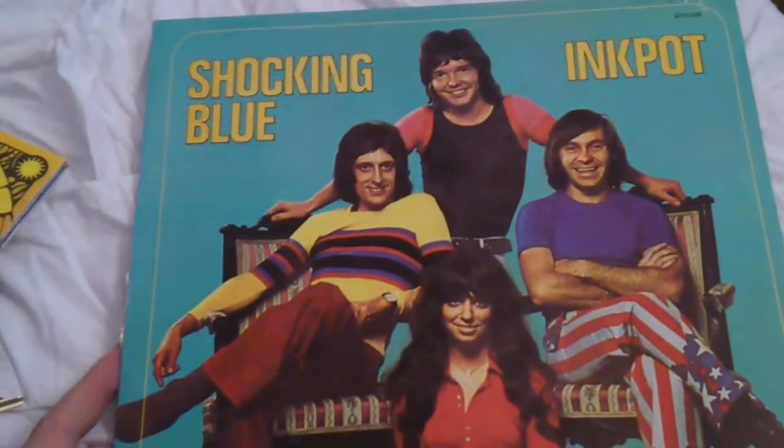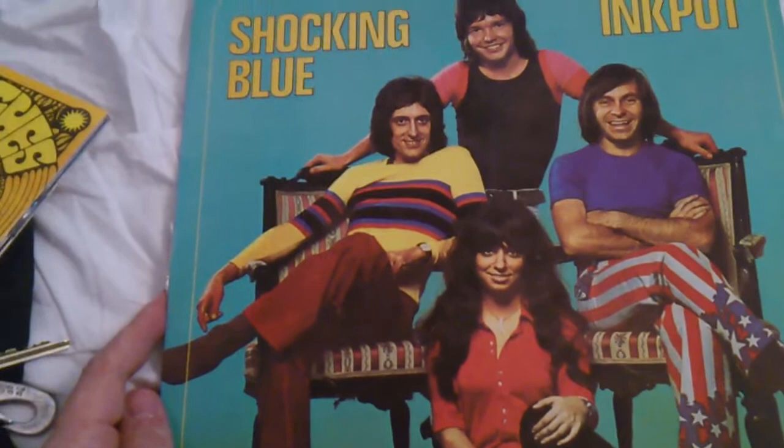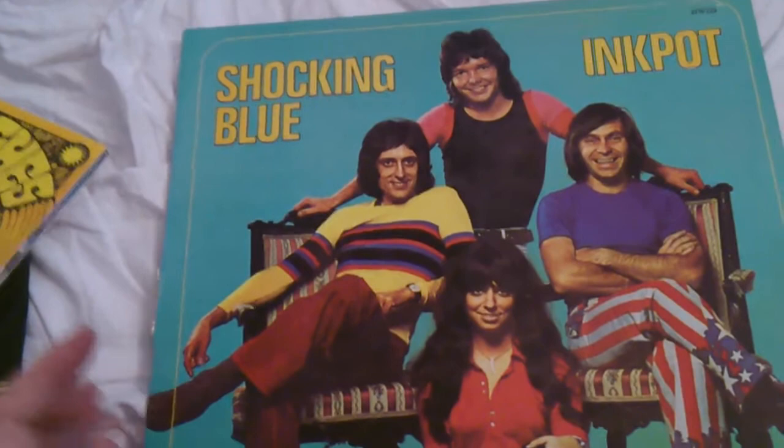Some great Dutch pop rock: Shocking Blue, 'Inkpot.' This is a group that I like more and more the more I hear of them — great group, great singer in Mariska. I think that's her name. I have to find more of these.